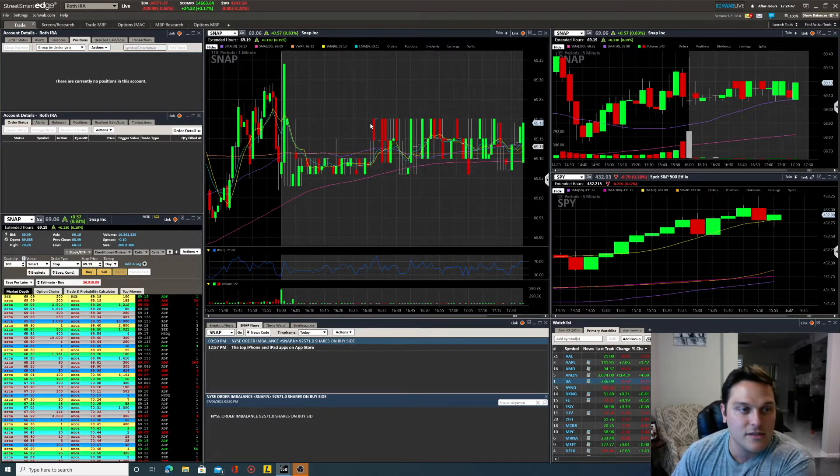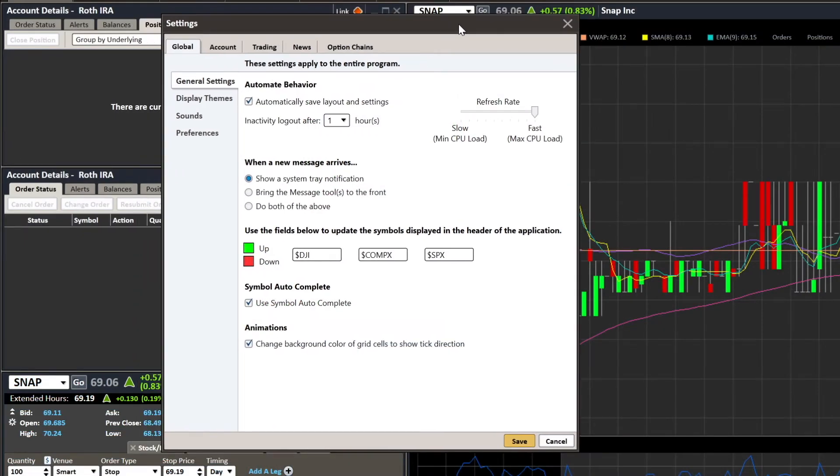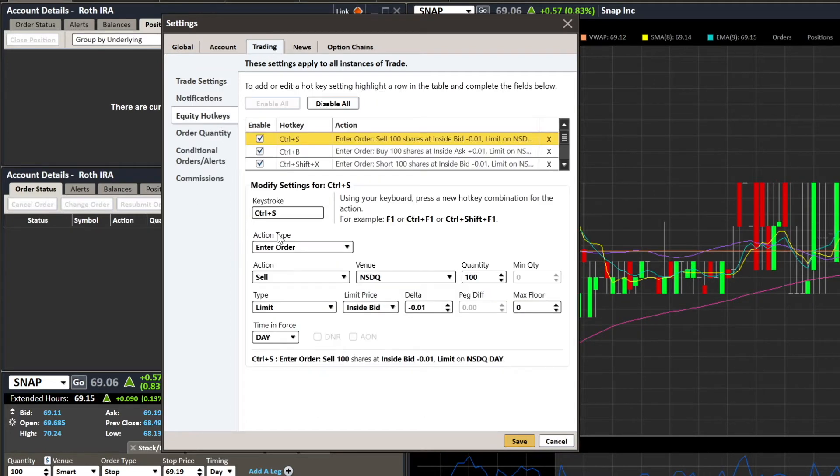You're going to go over here to Settings and click that Settings button. I'll zoom in a bit. First and foremost, if you click Settings and your refresh rate is way down low, pull that to max CPU load. If you're trying to trade, you need this thing refreshing as fast as possible, giving you the best up-to-date data. Then click over to the Trading tab and go to Equity Hotkeys.